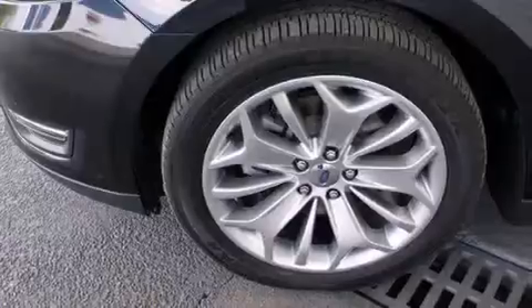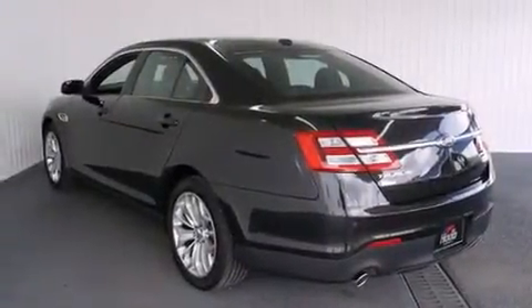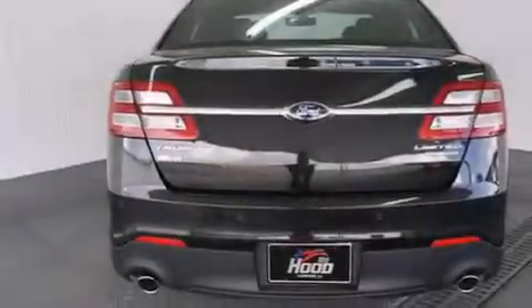Features include a remote start feature, a low tire pressure indicator, alloy wheels, traction control and stability control systems, and leather seats.